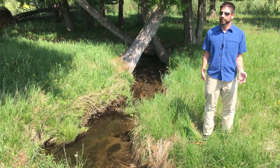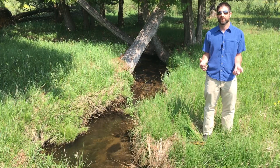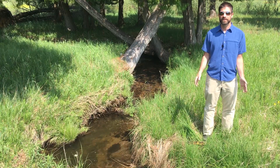These creeks, which feed into Mitchell Creek, have a tremendous impact on the water quality of East Bay, which is the source of drinking water for Traverse City and a number of the outlying townships in the area.